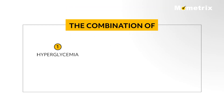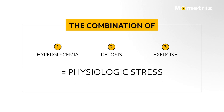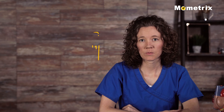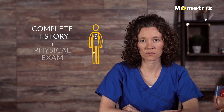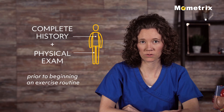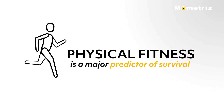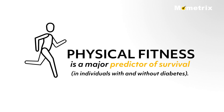The combination of hyperglycemia, ketosis, and exercise exerts a physiologic stress on the body, resulting in further elevation of blood sugar. Each patient should have a complete history and physical exam prior to beginning an exercise routine. Studies have repeatedly shown that physical fitness is a major predictor of survival in individuals with and without diabetes.